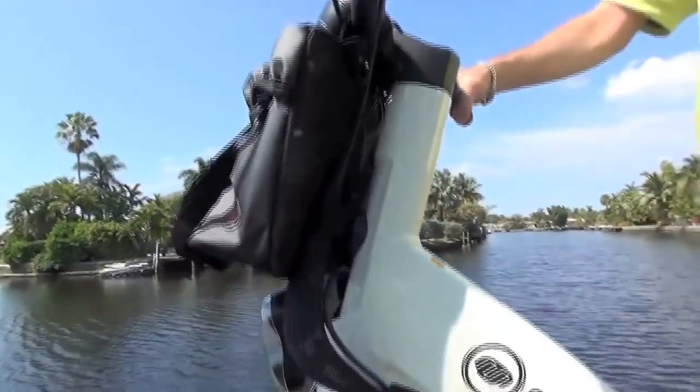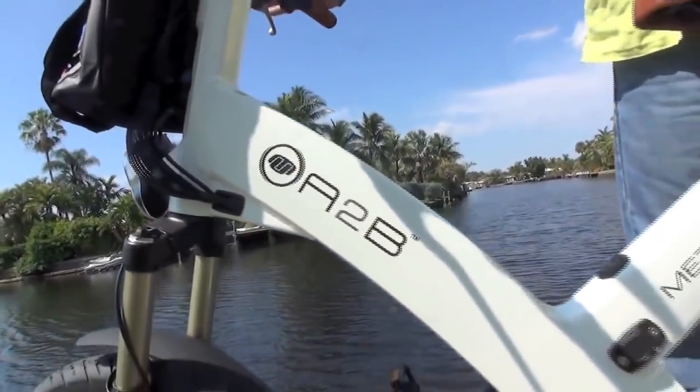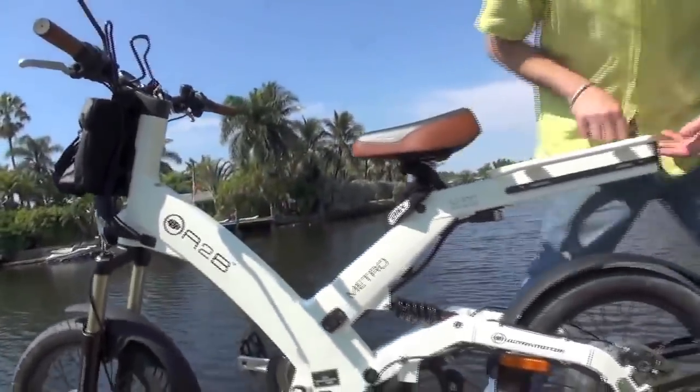It also comes with an extra battery that will be placed onto the back of the bike, which doubles your range. It's called an A to B because you go from the A battery to the B battery.